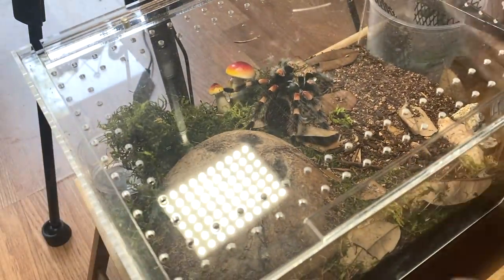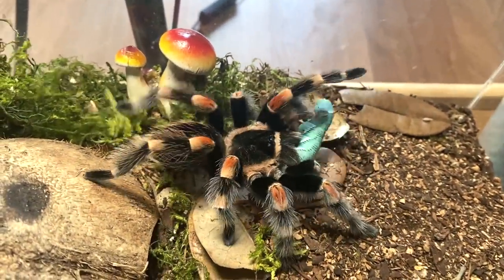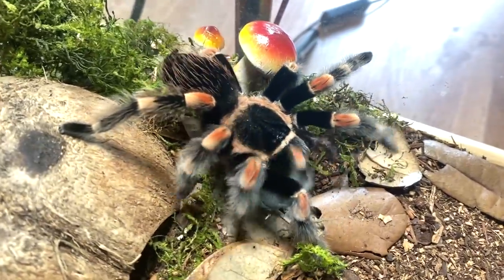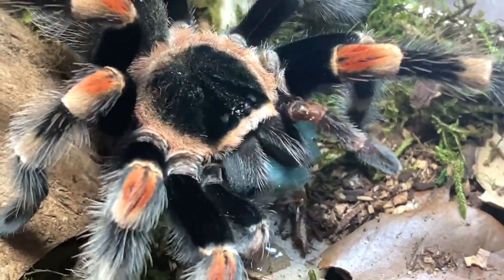Of course I grabbed a favorite — we have Mr. Peaches here. I realized I'm still calling Peaches a female because I keep forgetting that she molted male, so yeah, my bad. Here you go, Mr. Peaches. Two palps now — see that new palp? Funny looking little palp.